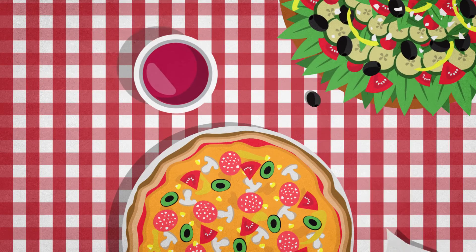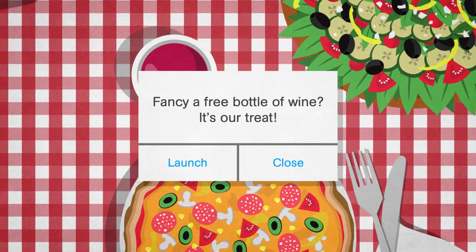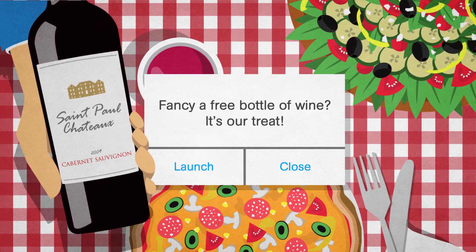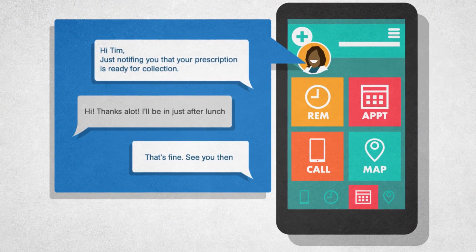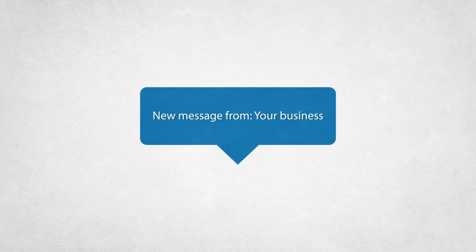Use push notifications to reach your customers during those quieter business hours or when they happen to be in the area, and the in-app messaging center is a confidential communication platform. Now is the time to put your business in their hands and connect.